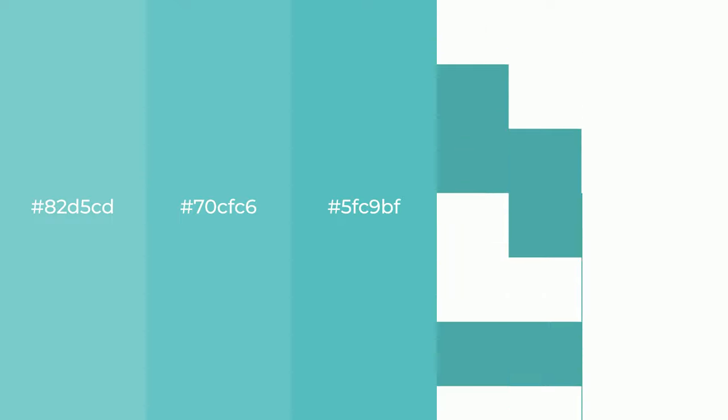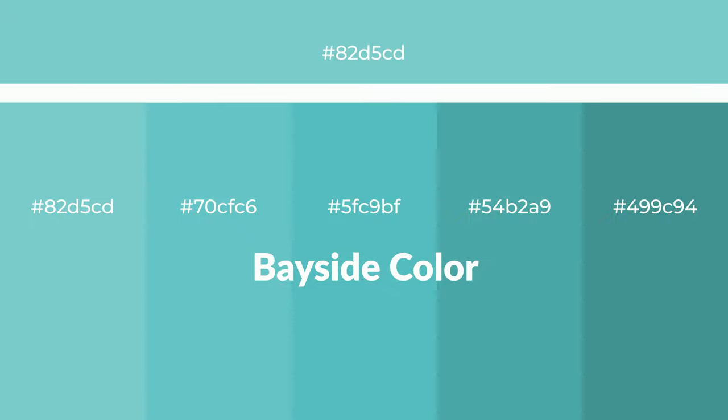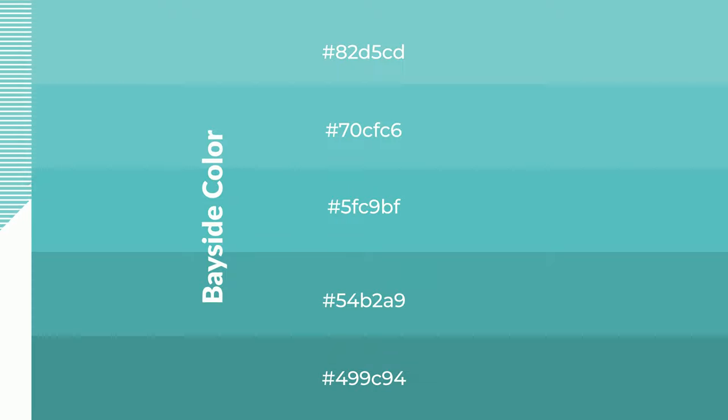Cool shades of Bayside color with blue hue for your next project. To generate tints of a color, we add white to the color, and tints create light and exquisite emotions. To generate shades of a color, we add black to the color, and it is used in patterns, 3D effects, and layers. Shades create depth and drama.